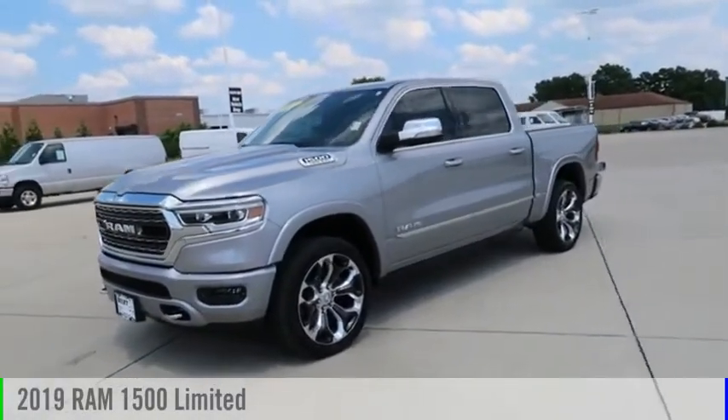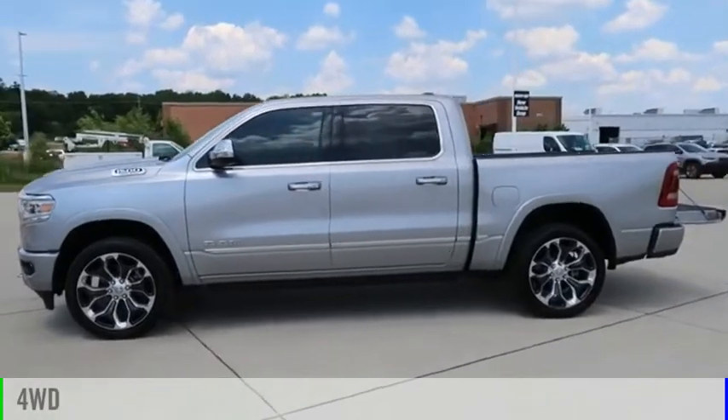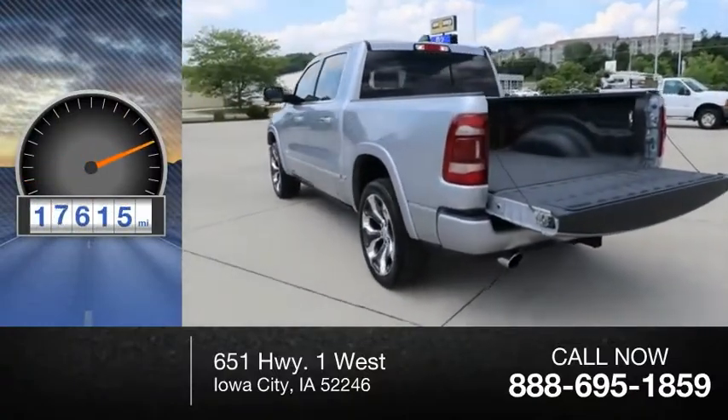Come test drive the 2019 1500. This vehicle is powered by a four-wheel drive, eight-cylinder, 5.7 liter engine. This vehicle has less than 20,000 miles.